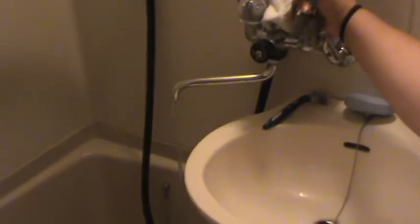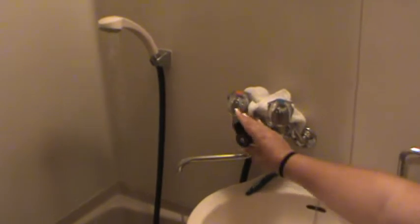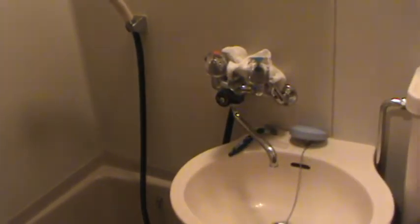If you want to use the shower head, you can move it from right there to up there — however you're comfortable. You can turn it on, switch to the shower, and that's how the shower works, which is kind of interesting.